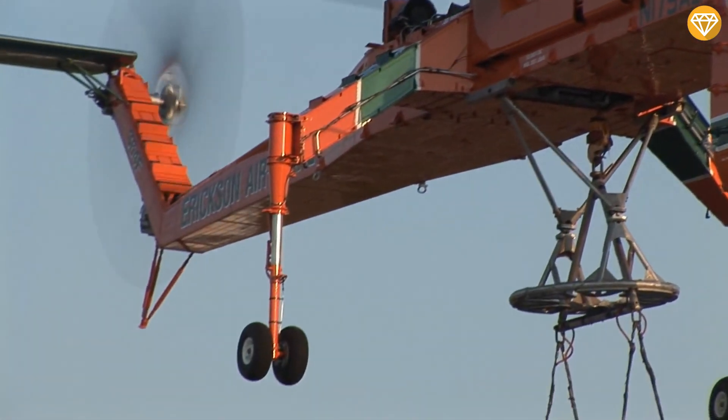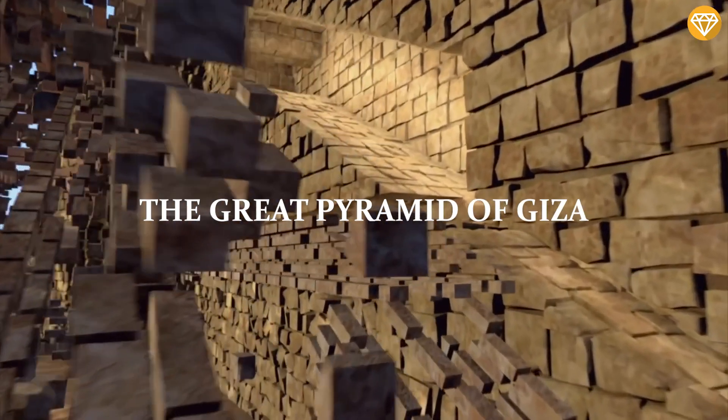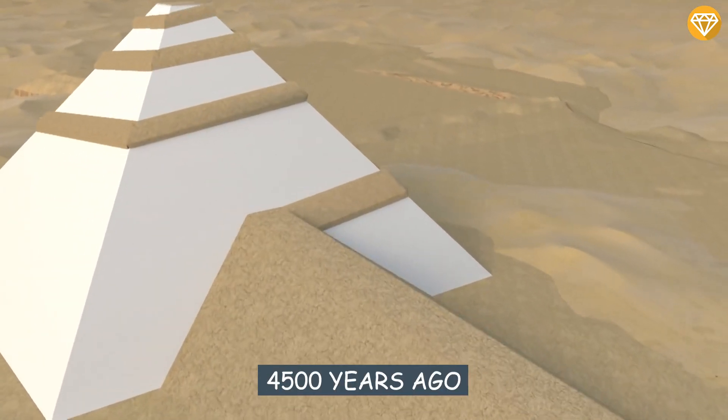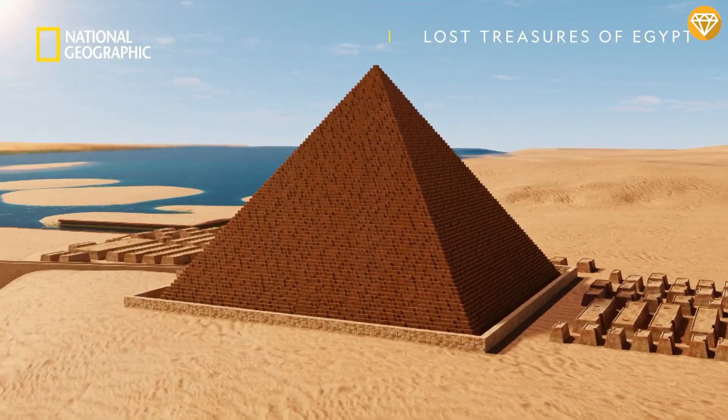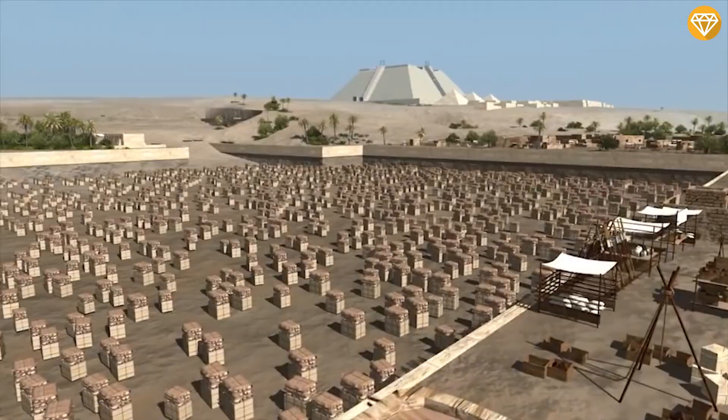Even with cranes, helicopters, tractors, and trucks at our disposal, it would be tough to construct the Great Pyramid of Giza today. Its construction 4,500 years ago is so astounding in some people's eyes that they have invoked mystical or even alien involvement.